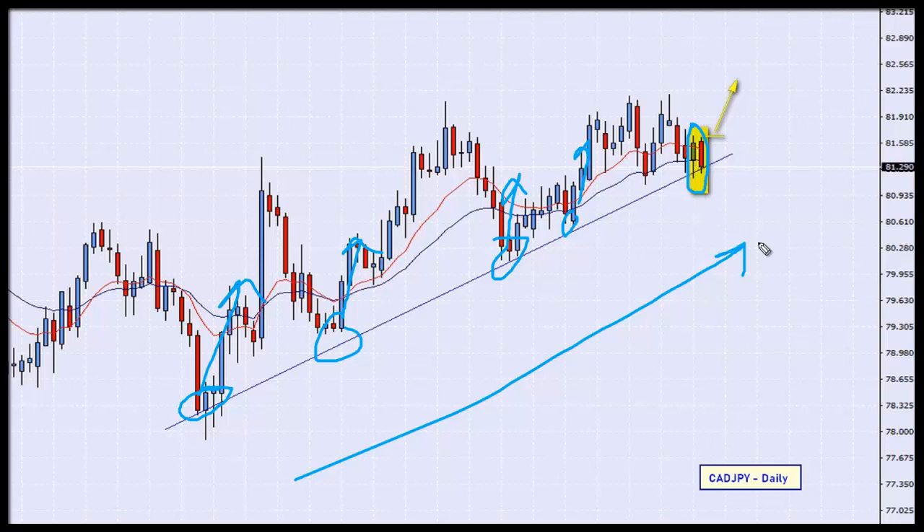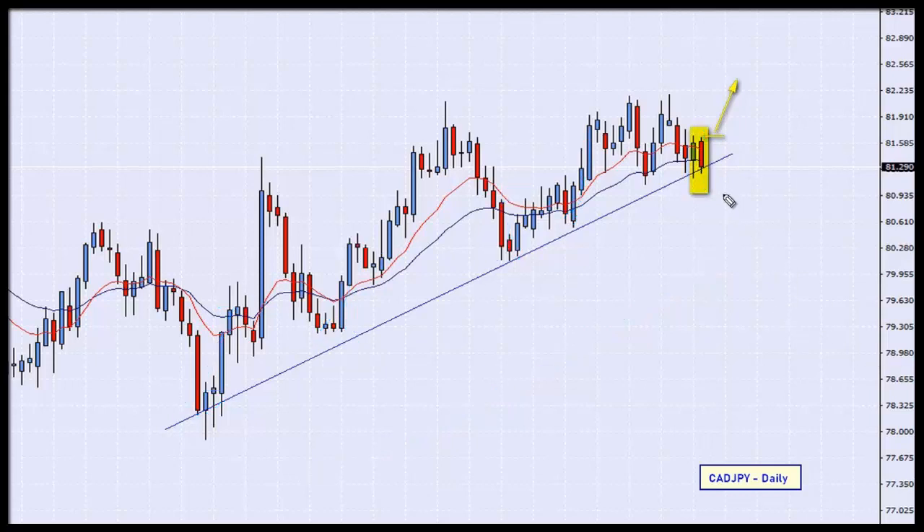It's produced for us an inside candle. When I took this screenshot the new candle had not started — it will have started by the time you see this video. So basically what we can do is place our pending order at the break of the high of the inside candle. If we break that high, we are in the market and we are buyers.